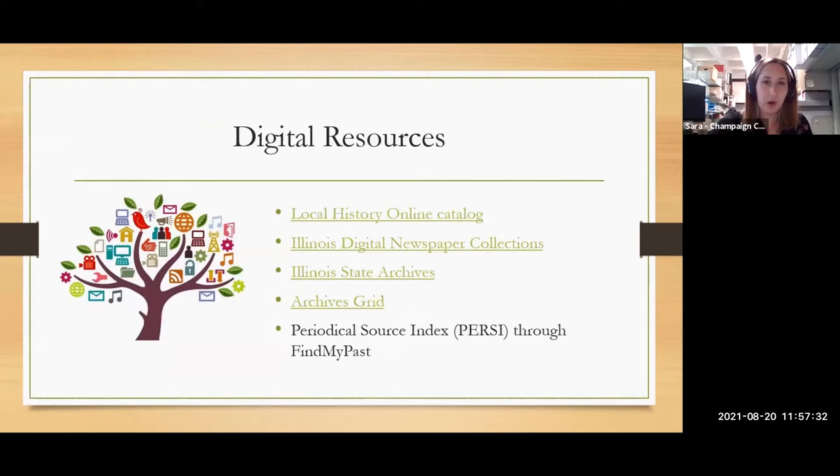In addition to our subscription databases, here are some other digital resources. We have our catalog, Local History Online. I also want to mention the Illinois Digital Newspaper Collections — a project run by the University of Illinois here in town. It's a digitization project for smaller Illinois newspapers, and it's a great resource to cover all your bases if you're looking for newspaper information in Illinois. You can check what we have on microfilm, what's available through the databases, and then the Illinois Digital Newspaper Collections fills in the gaps.